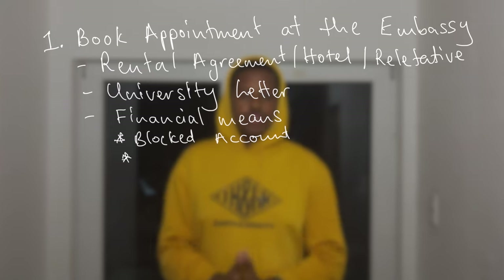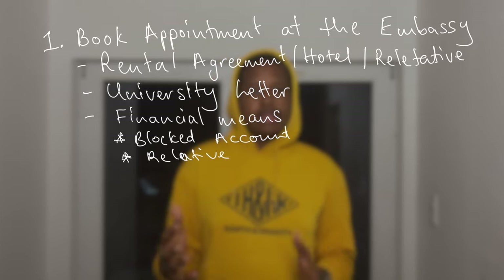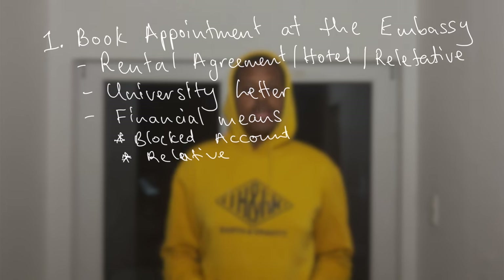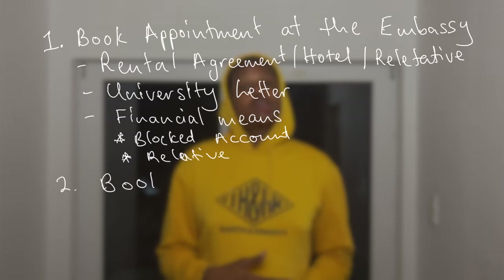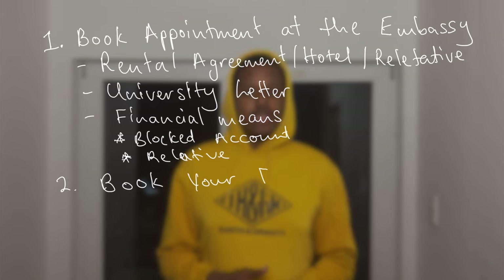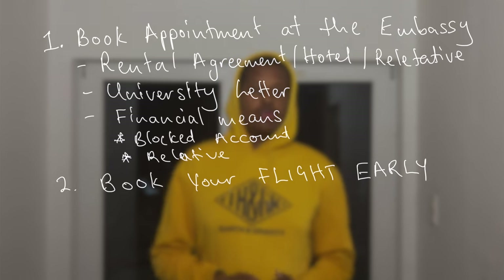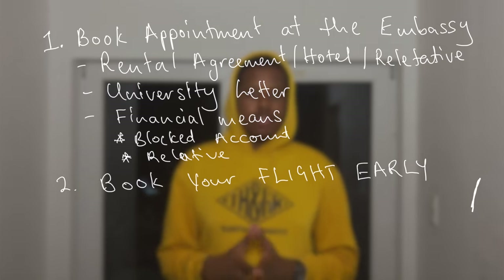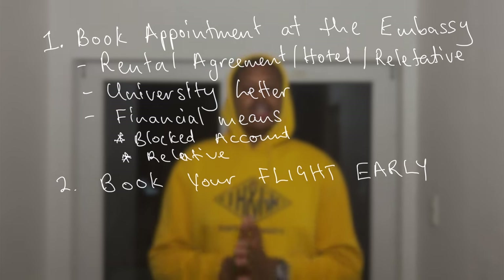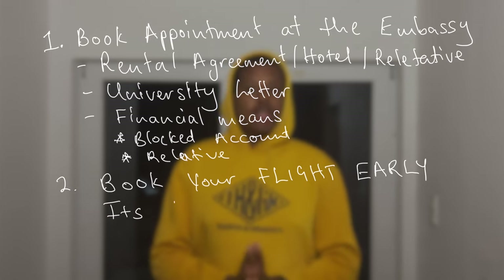Number two: you've sorted your papers, booked your appointment, seen the embassy, and received positive feedback. Now book your flight as early as possible. The sooner you book it, the cheaper it will be. Flights are really expensive right now — we all know what's happening in the world — so as soon as you know you're most likely coming, it's easier to outlay that cash, get a better itinerary, and secure something cheaper.